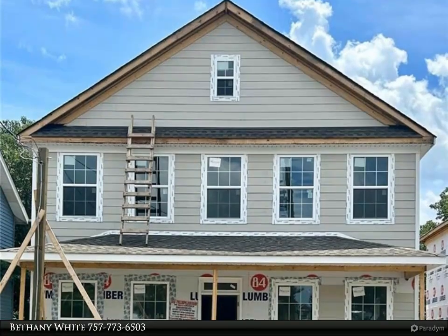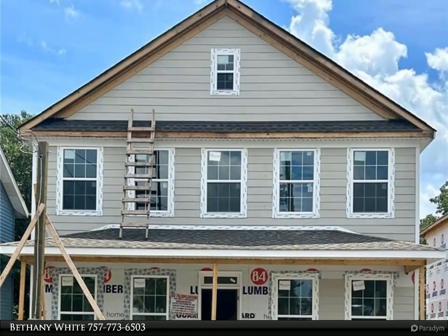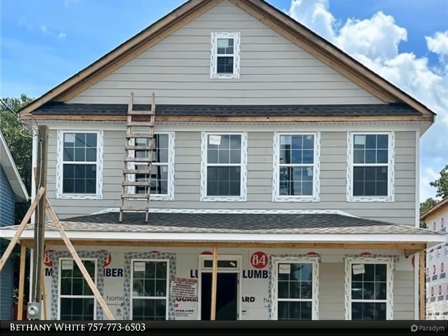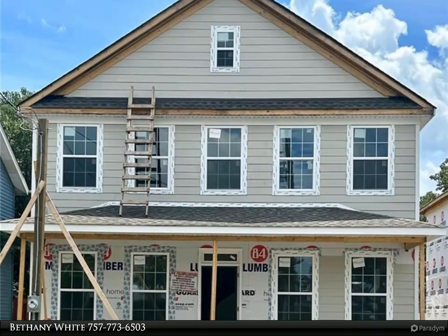This Berkshire Hathaway Home Services Town Realty property video is presented by Bethany White. This stunning new construction property is a true gem, offering luxurious living and modern comfort.